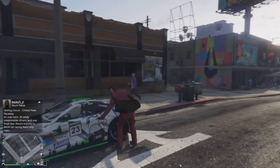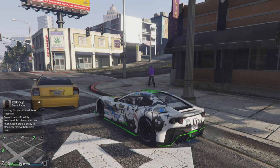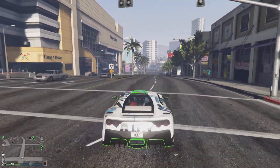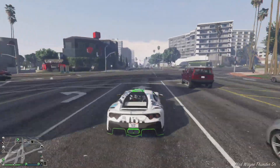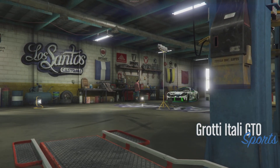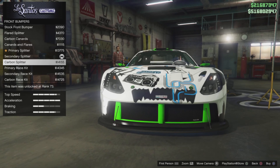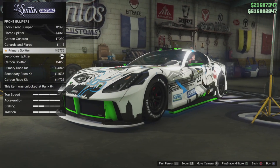Moving on to the discount vehicle pick of the week — it's got to be the Itali GTO. We don't normally make picks on performance, but this car is one of the best driving vehicles in the game, especially since it's been buffed. A while back the suspension was so messed up it made it very difficult to drive in a race. They buffed it and it's still a bit scary to drive, but it's much more manageable — a night and day difference. The Grotti Itali GTO is in the sports class; it's one of the metas, along with the Pariah and the RSX.